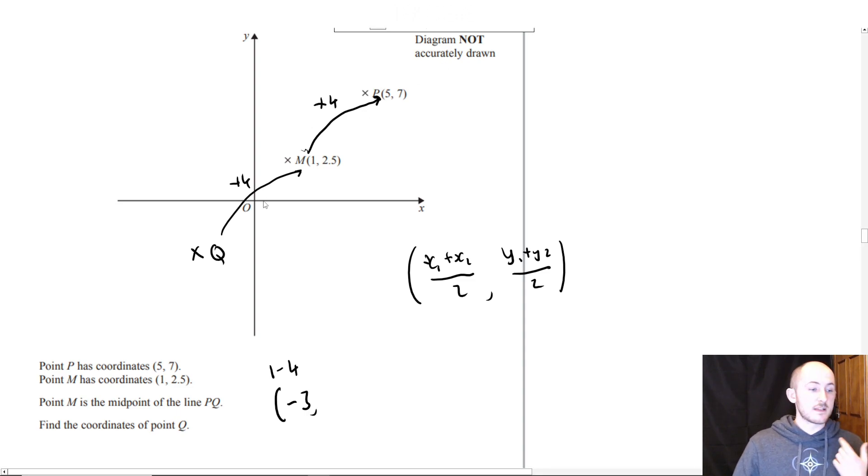The reason it will also be a difference of 4 is because the midpoint is directly between P and Q, which means it should have the same distance from each. So if you add 4 to the X coordinate of M to get P, you subtract 4 from M to get Q. You can also make a big triangle and use the fact that the distance will be the same, but that's a bit more complicated.